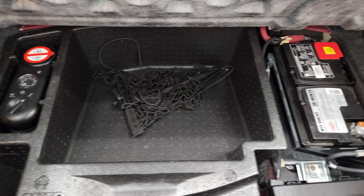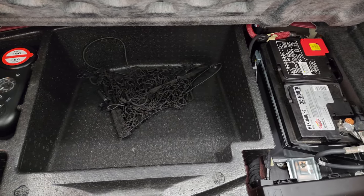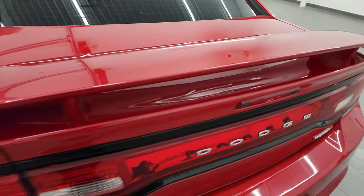The back storage area is very clean. Under here you get a tire inflator kit, and this is where your battery is, as well as extra storage and a cargo net. It shuts nice and solidly.